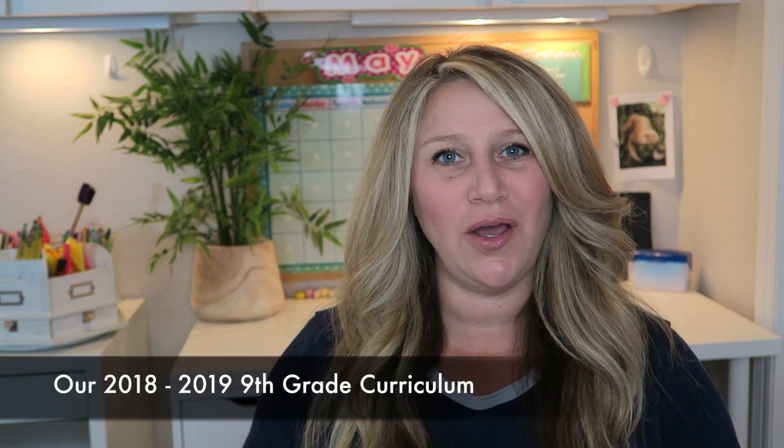Hey guys, welcome back to my channel! Today I will be sharing my 2018-2019 9th grade homeschool picks with you guys. We have a great lineup this year, I'm really excited about our classes, so let's just jump right in and get started. I quickly did want to mention our calendar — I typically follow a traditional school year calendar with summers off.